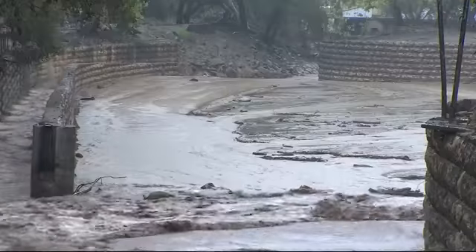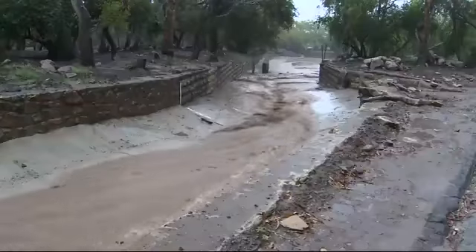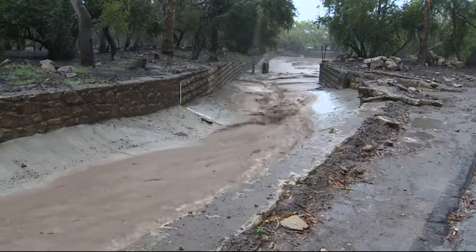Today, the water level is significantly higher and it's flowing with tremendous velocity. It can be extremely dangerous to anyone who gets too close to the edge.